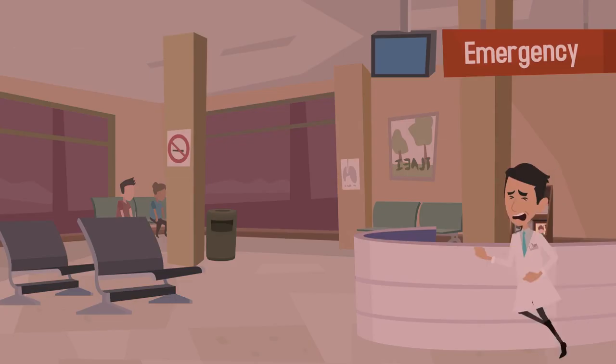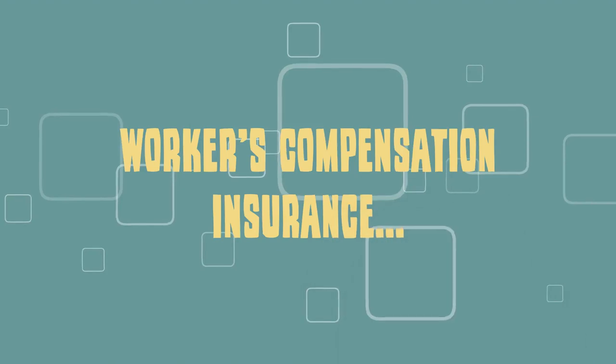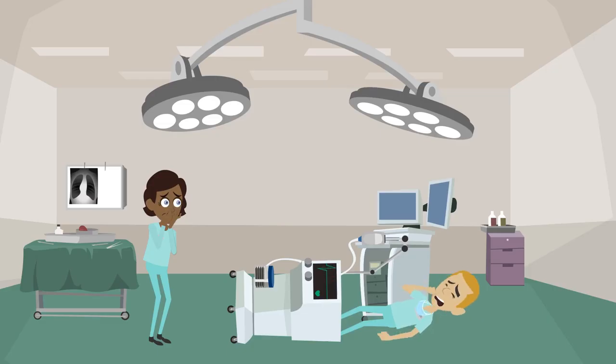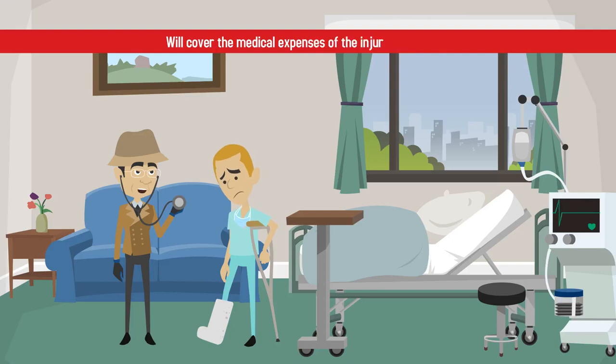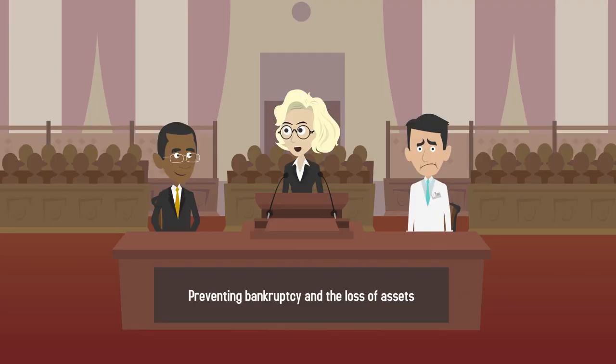Data risk insurance protects you in the case of a security breach and covers the ensuing costs of dealing with such a breach. Workers' compensation insurance will protect you in the case of employee injury on the job and will cover the medical expenses of the injured employee. Malpractice insurance will protect you in the case of a lawsuit while preventing bankruptcy and the loss of assets.